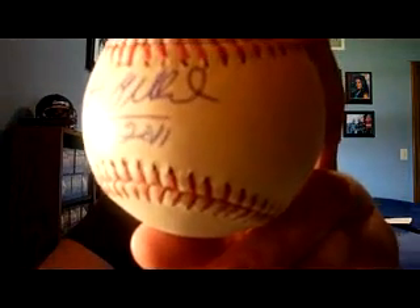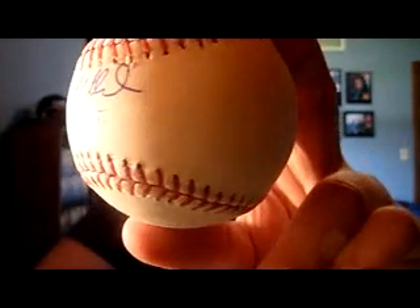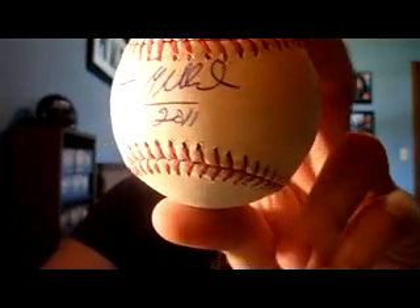This is actually a TTM success for my Hall of Fame Ball PC. One of the newest members of the Hall of Fame, none other than Pat Gillick, with the Hall of Fame 2011 inscription on an official Major League Ball. Sent that to the Phillies address, so a nice addition to the Hall of Fame Ball PC.